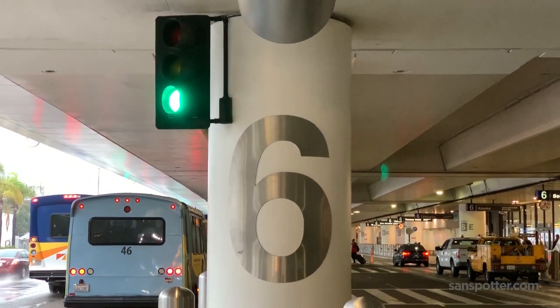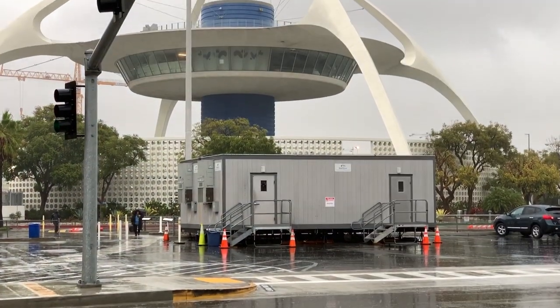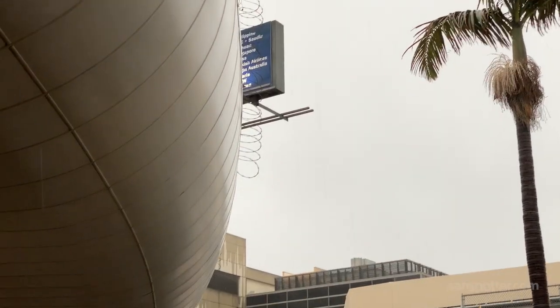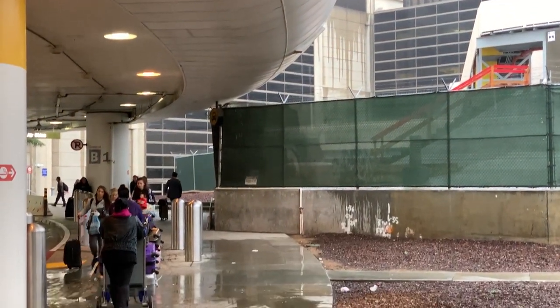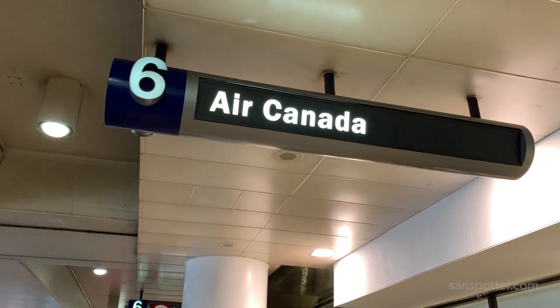Terminal 6 at LAX — kind of a weird place to be starting an Air Canada trip report, but they just swapped terminals with Delta Airlines a short while ago, and what's done is done, so let's do this. This is Air Canada flight 792, 787-9 service from a very wet and sloppy Los Angeles, California, all the way to a cold and bitter Toronto, Canada.